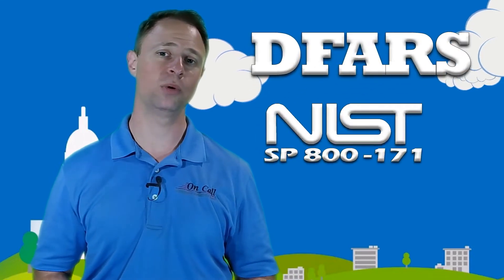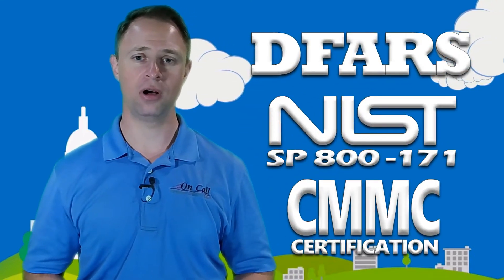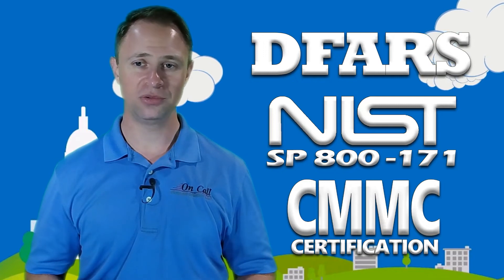If you're trying to get compliant with DFARS, NIST 800-171, or CMMC on your own and you're looking for help, our compliance experts are always on call for you. Visit NIST800-171compliance.com or check out the bio below for links. We're only two clicks away.